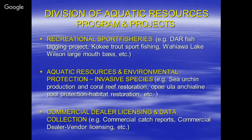You also have environmental protection and invasive species projects, including raising sea urchin production at Anuenue Fisheries. There's also coral reef restoration — growing coral to replant in case of catastrophic events such as ship groundings or hurricanes that destroy the reef. Additionally, Opae Ula and Akulii pool protection and habitat restoration studies, as well as commercial dealer licensing, data collection, commercial catch reports, and commercial dealer monitoring.